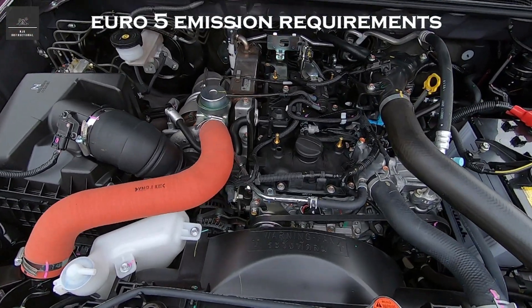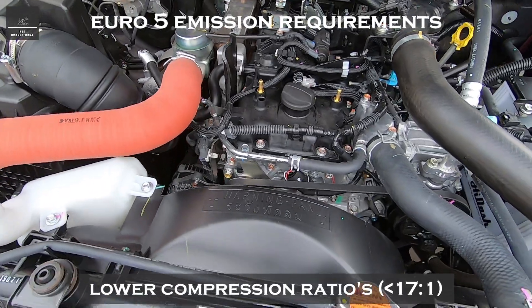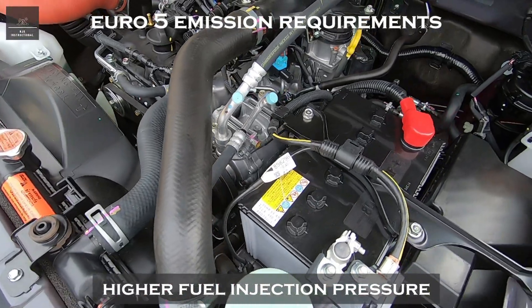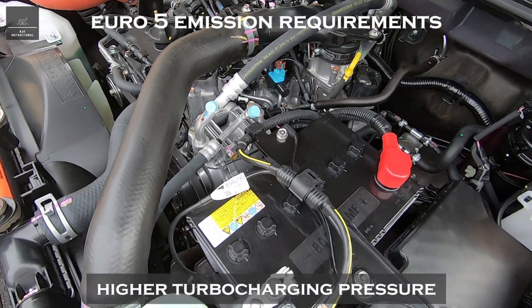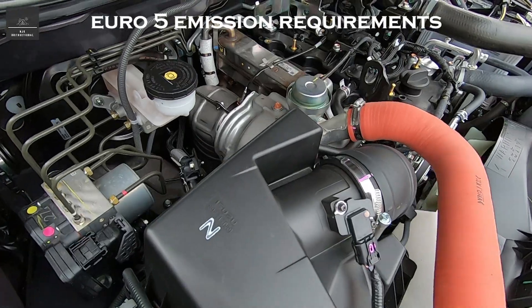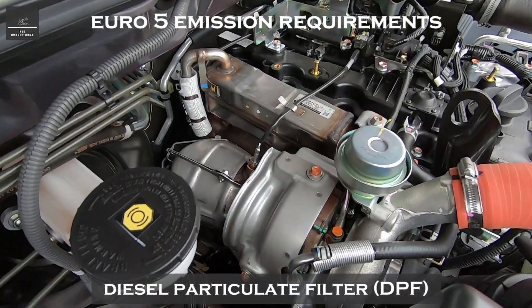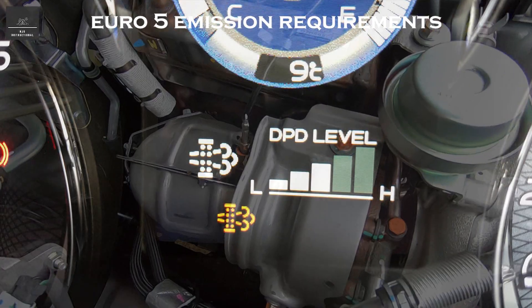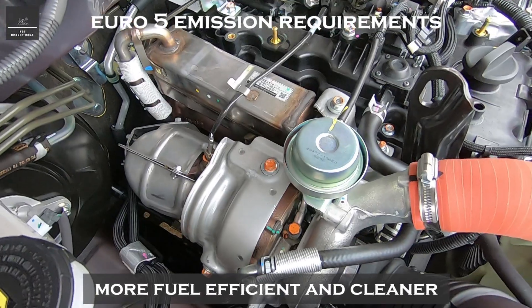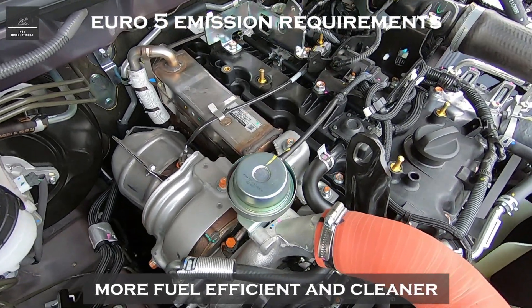In order to achieve this, manufacturers further lowered the compression ratios — lower than 17 to 1. They increased the fuel injection pressure, increased the turbocharging pressure, utilized bigger EGR coolers, and introduced a diesel particulate filter. Again, the result was lighter and quieter engines which produce more power and torque, more fuel efficient and cleaner than their Euro 4 predecessors.